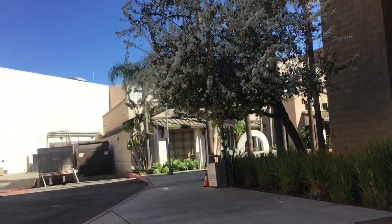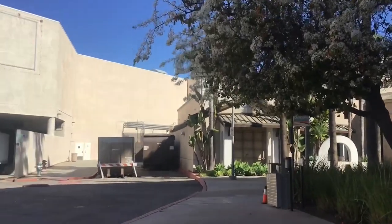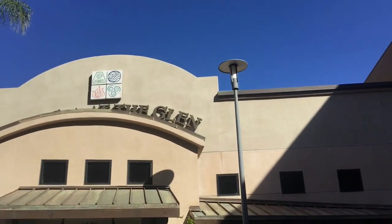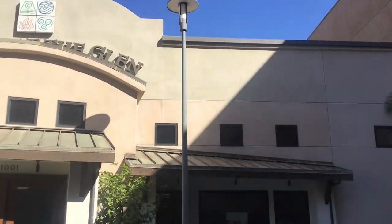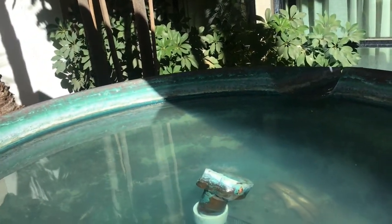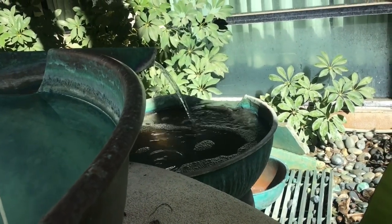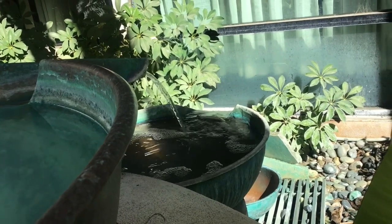I'm gonna go to the entrance of the Sears because there's a store I want to talk about. Right here next to one of the entrances of Brea is the Spa at the Glen — I thought it looked really nice, that's why I wanted to show it. Just look at the water, it's really soothing. Some ASMR for you guys.